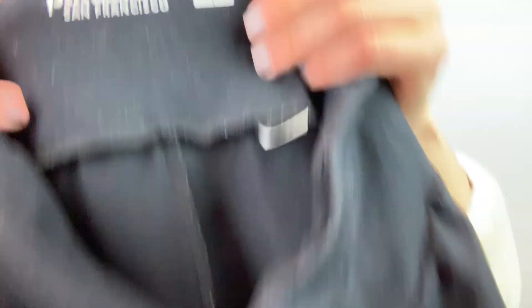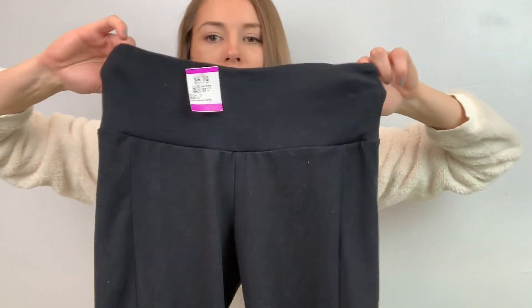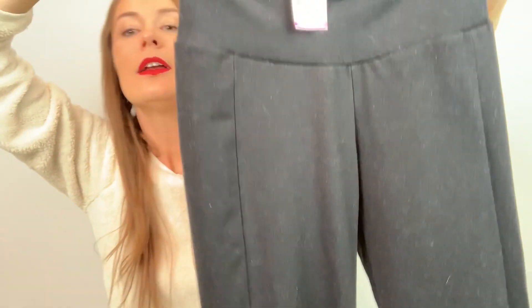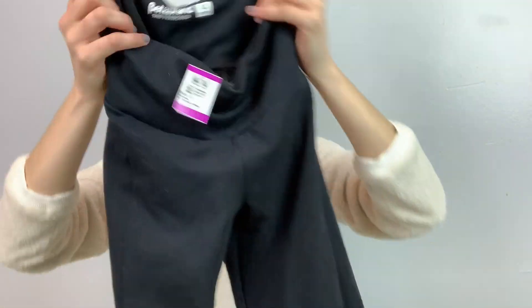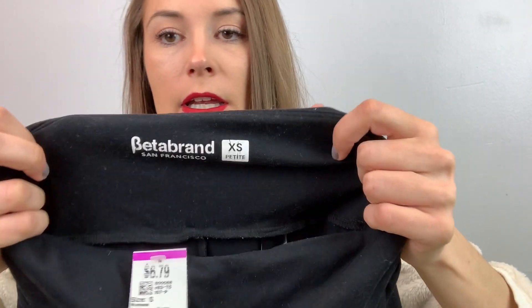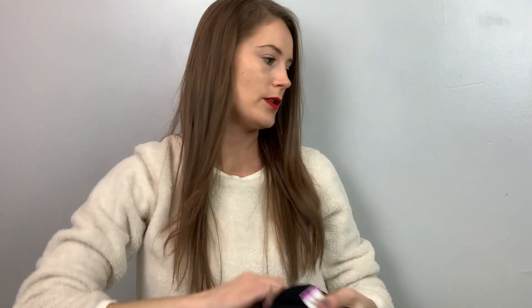This is my first time finding this brand — it's Better Brand, size extra small. These are yoga leggings with kind of a flare at the bottom. They are super linty because they've been on my floor — I need to lint roll them. I'm going to list these for $30. I was happy to find those.